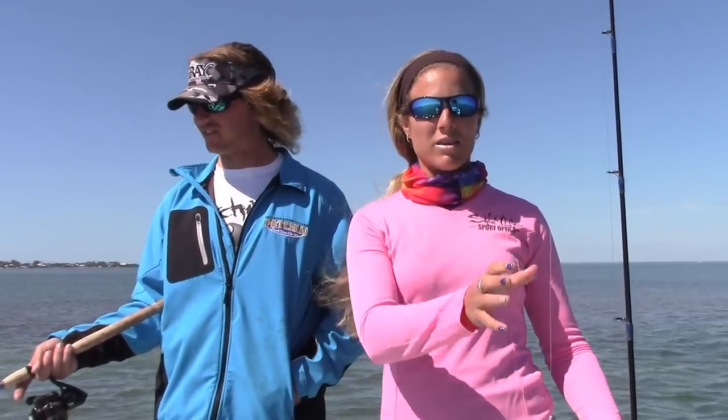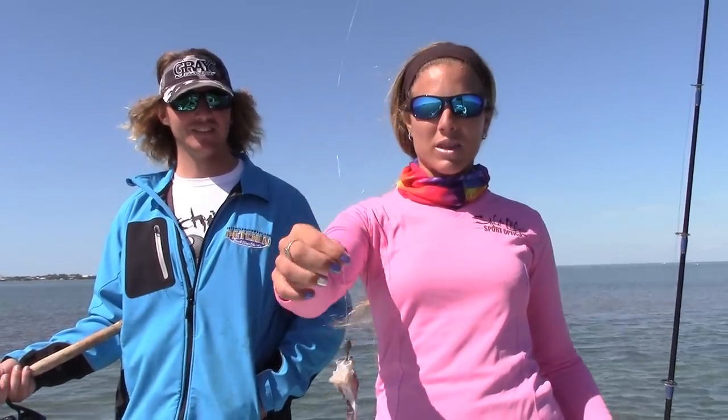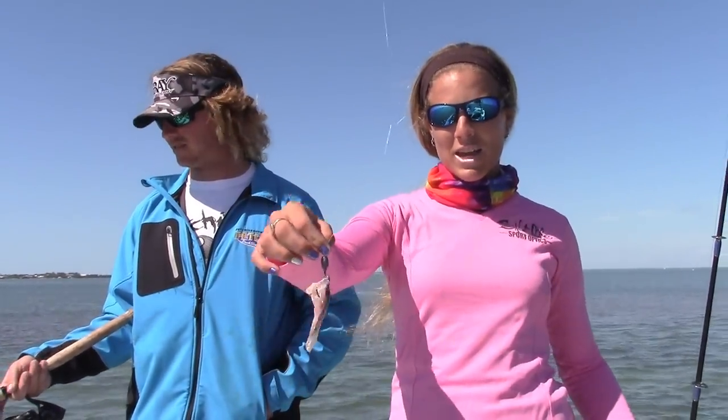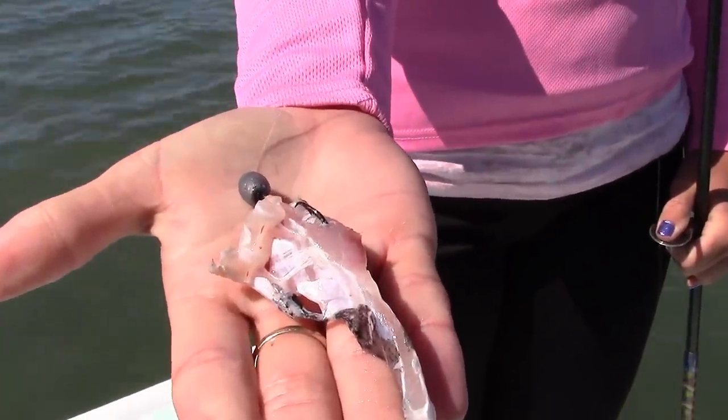Basically we are using some 20 pound fluoro and we have a small hook with a weight — basically a knocker rig — and using some cut mullet as bait. We are just tossing it out near the edges of the Oyster Bar on the sand and we just caught a little red. So hopefully we can catch some more.